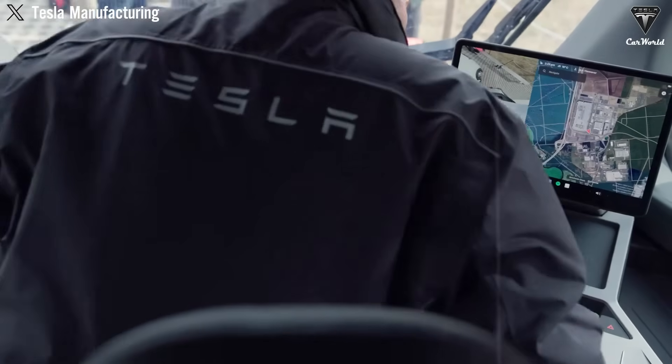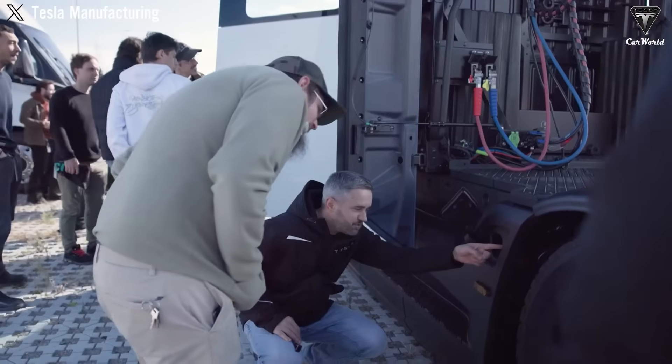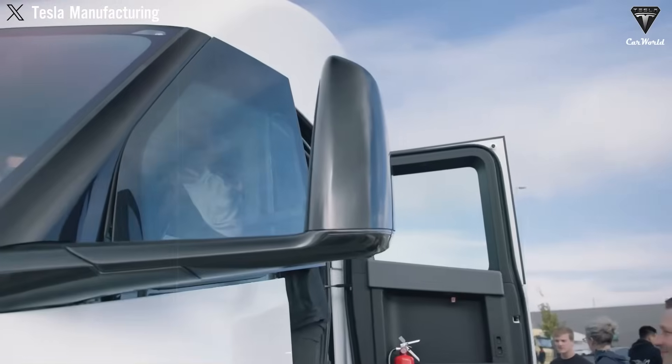Imagine a truck operating 24/7 with pinpoint precision, cutting delivery times, insurance risks, and labor costs all at once. For fleet operators, that's a spreadsheet miracle. Every hour saved, every gallon of fuel conserved adds up to millions in annual savings.